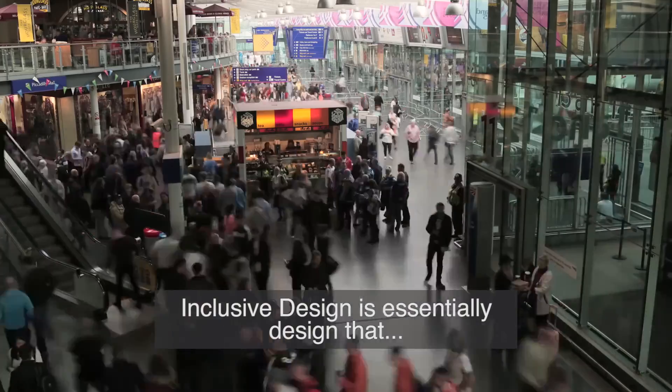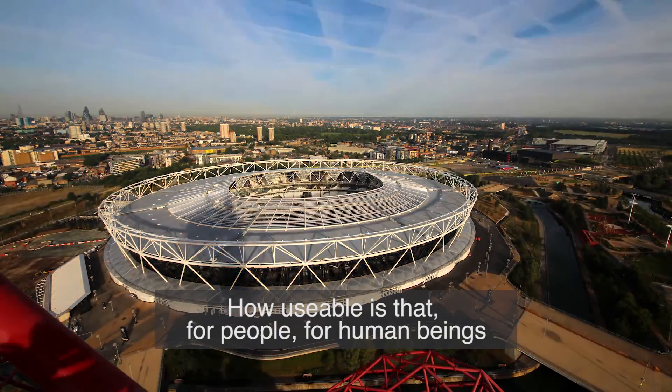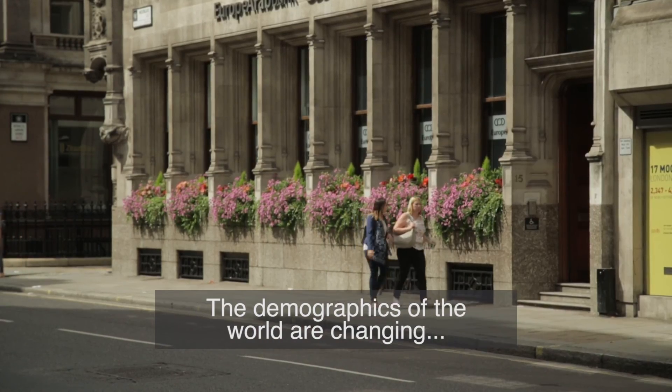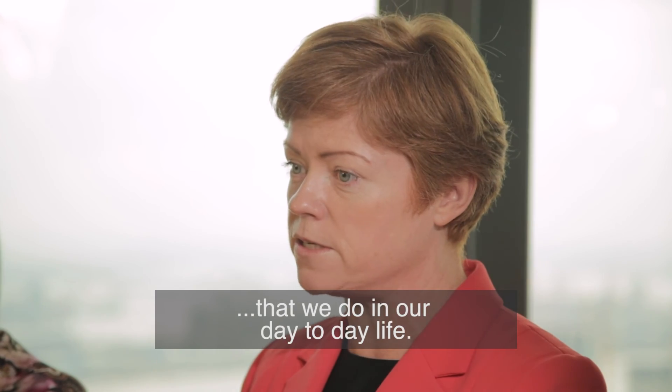Inclusive design is essentially a design that works well for everybody. Whatever it is you're designing or creating, how usable is that for people, for human beings? The demographics of the world are changing and more and more people need more inclusivity designed into everything that we do in our day-to-day lives.